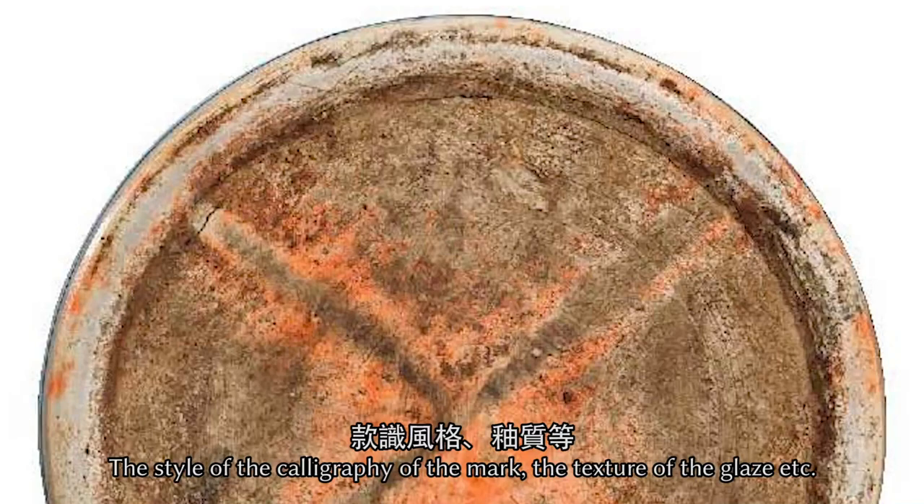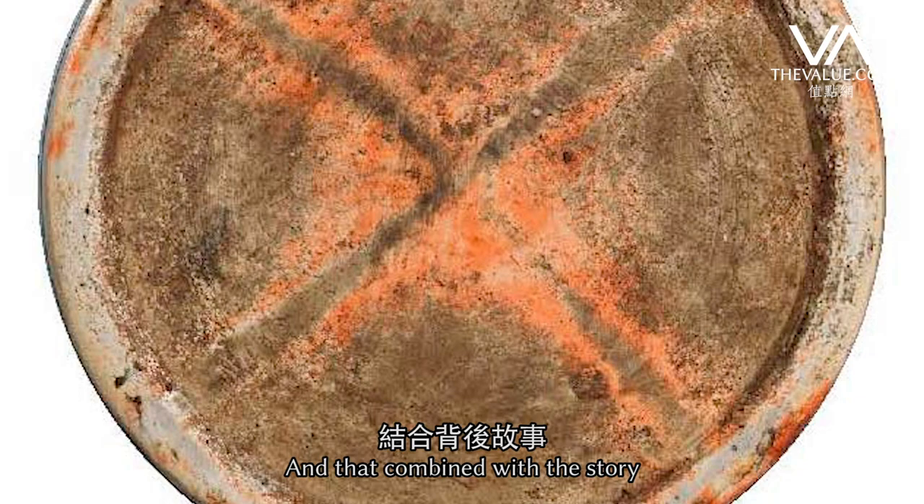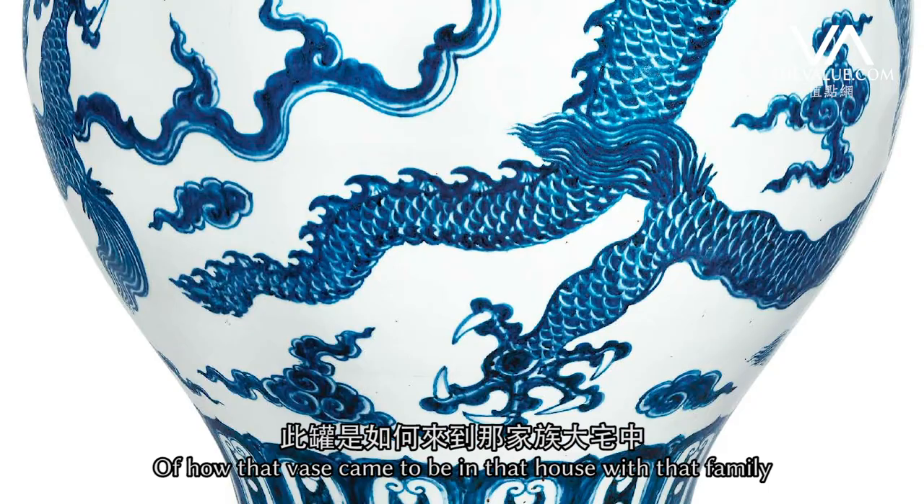The style of the calligraphy of the mark, the texture of the glaze — all those things. And that, combined with the story of how that vase came to be in that house with that family, it all made perfect sense.